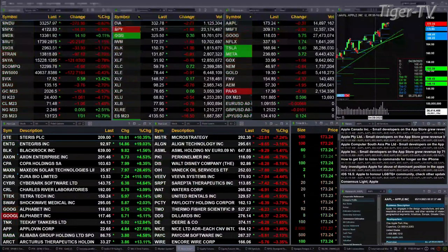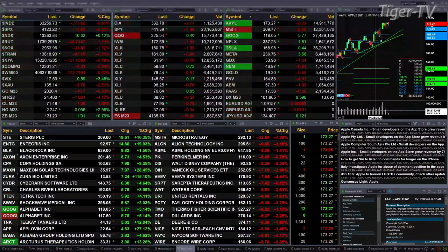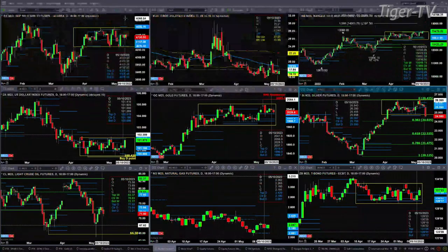The 30-year Treasury up one point and one tick, trading out at 131.23. Let's go see if we can make hay out of what's going on inside these markets by looking at that nine-panel market update chart.